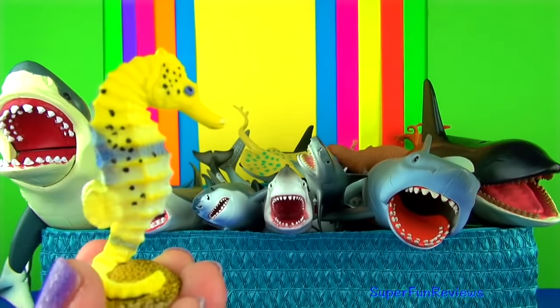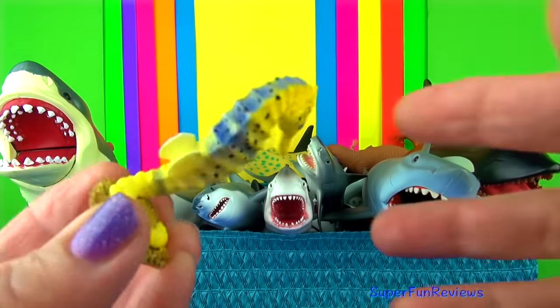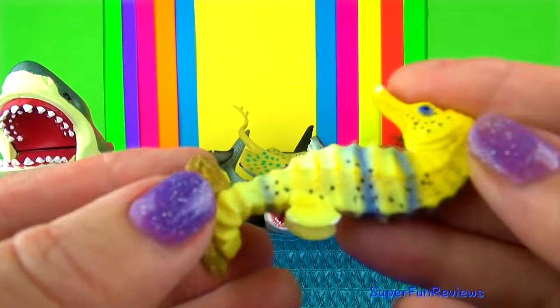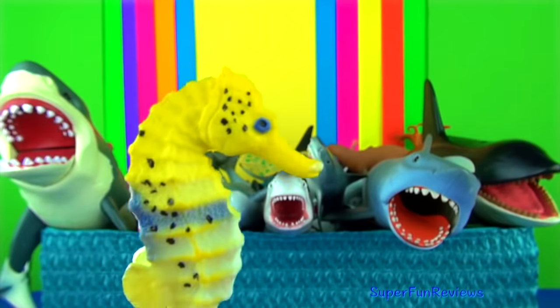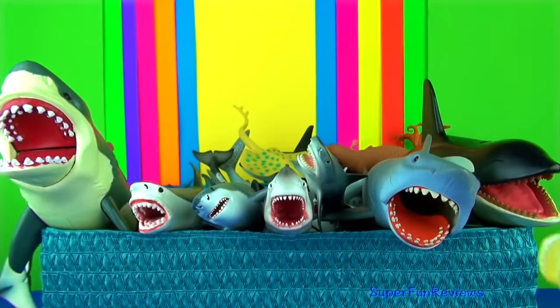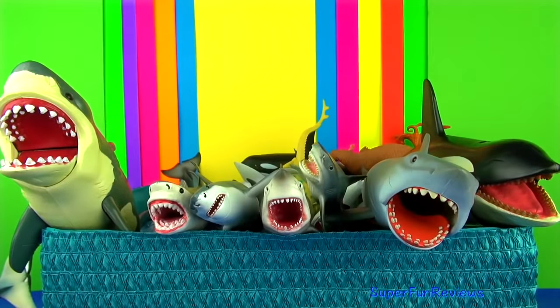Seahorses are fish that have a horse-shaped head with a downward pointing snout which is used for sucking up food. They propel themselves by using small fins on their back and steer with pectoral fins either side of their head.